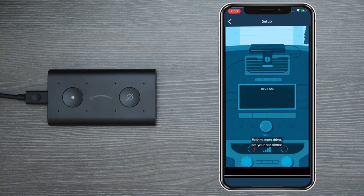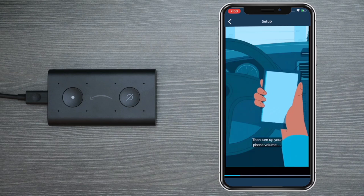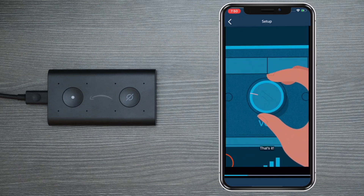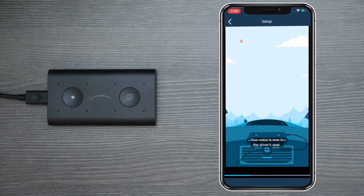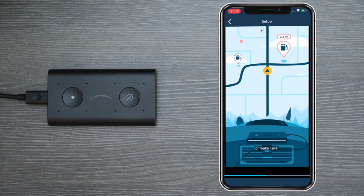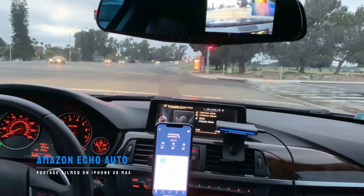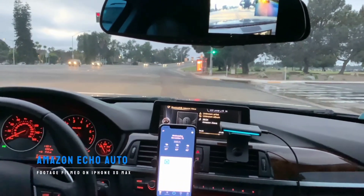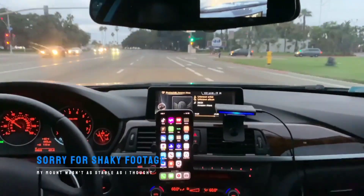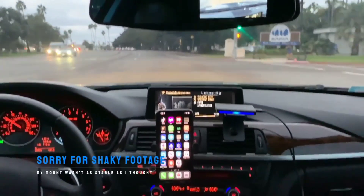Phone holder or mount is not included with Echo Auto. Echo Auto uses the Alexa app to access your favorite content. Just ask Alexa to play a song, genre, artist, or station from Amazon Music, Apple Music, Spotify, Pandora, Sirius XM, and more. With TuneIn and iHeartRadio, listen to local radio stations or thousands more from around the world. With Audible, listen to the world's largest library of audiobooks. You can also stream podcasts, listen to the news, or keep the whole car entertained with games like Jeopardy, 20 Questions, and more.